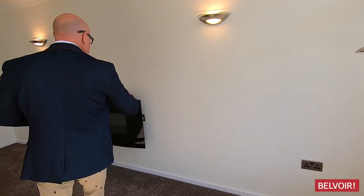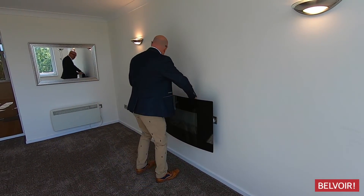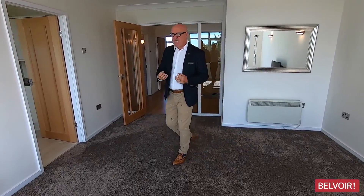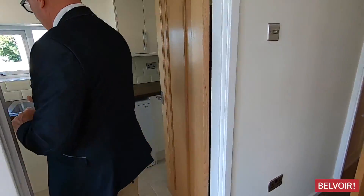So you can see the size of the lounge. We've got this remote fireplace, so you can set your mood on that. And also you can see how large it is — your sofas and dining table and chairs are going to fit in here so easily. And then that takes you through to an excellent quality kitchen.